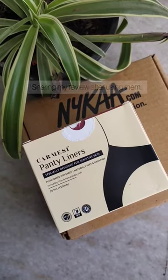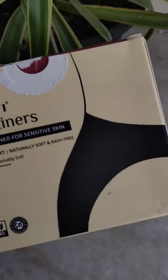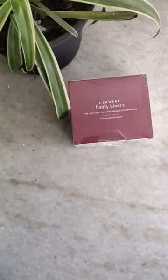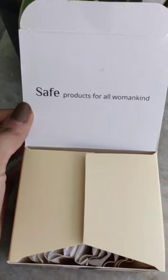I recently got my hands on these Karmacy panty liners and I'm going to share my review. First of all, the packaging is so cute and it is really convenient to use. It retails for ₹120.